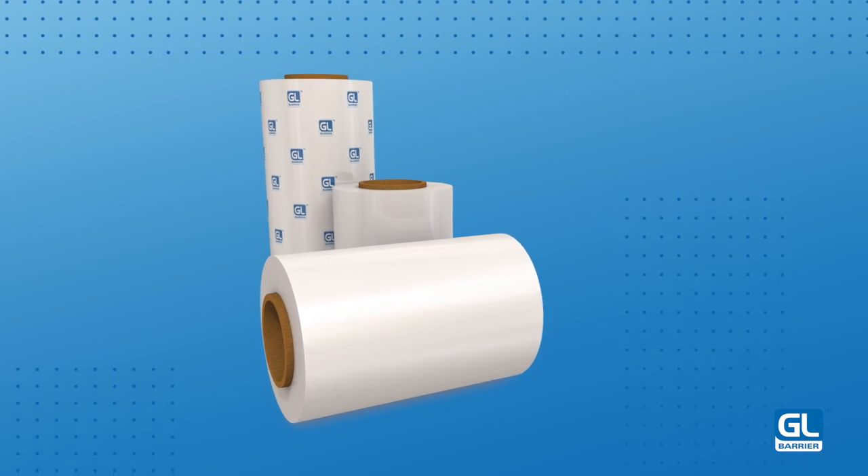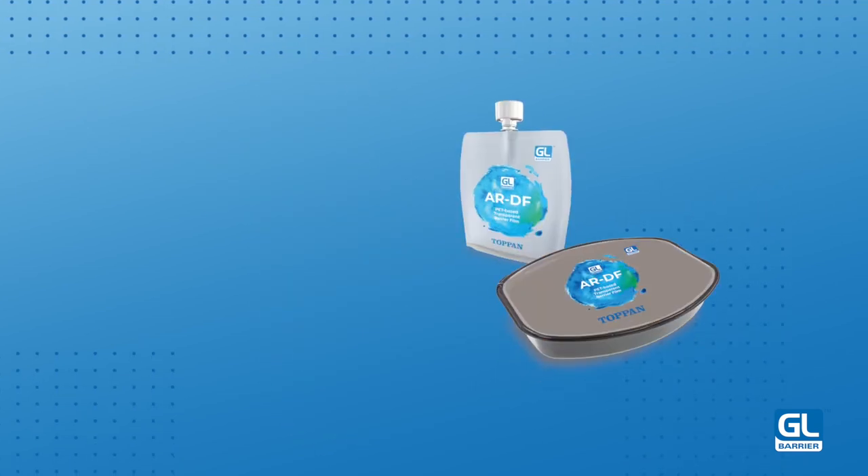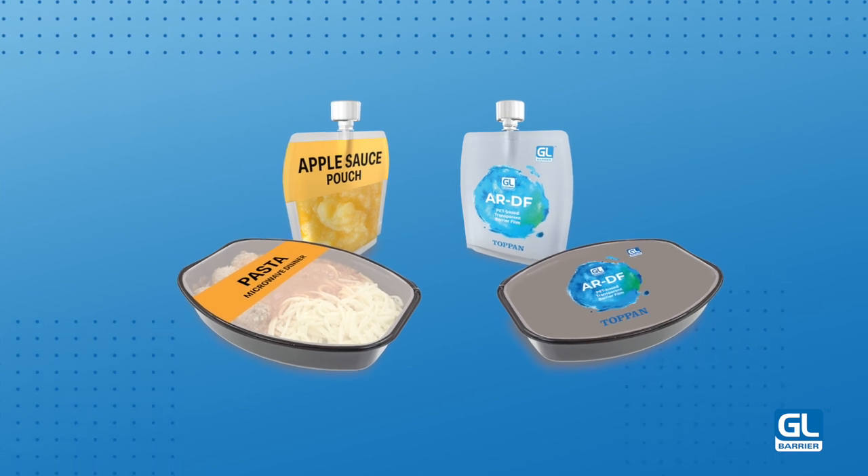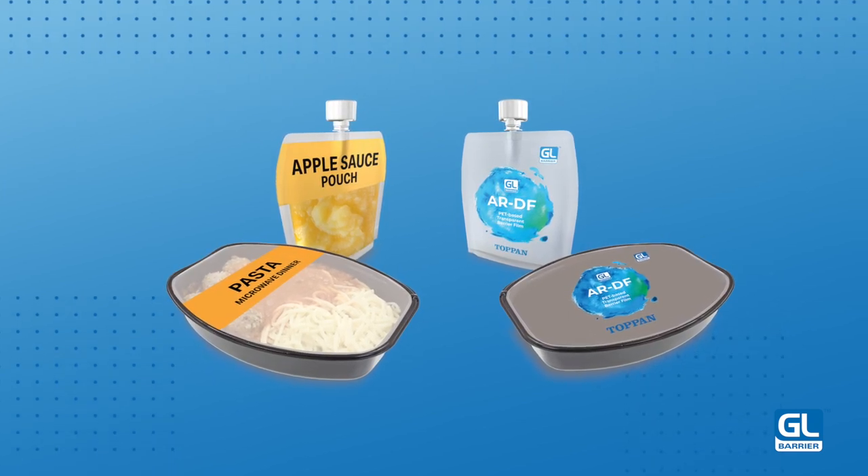GL-ARDF and GL-ARH display similar characteristics, as both grades are used for pouches and lidding film suitable for liquid content applications.